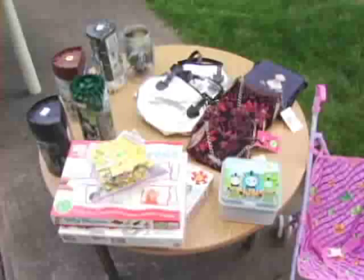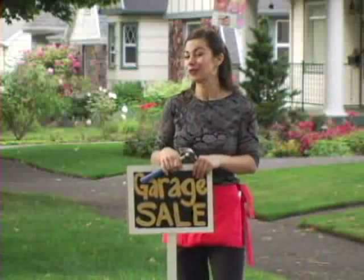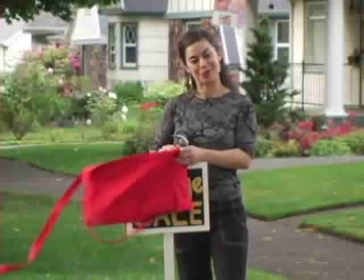Garage sales can be a great way to recycle, reuse, and reduce — and they can give you new funds to go shopping. And one more tip before you put up those signs and pull out your goods: find out if you have to apply for a permit to have a yard sale in your area.